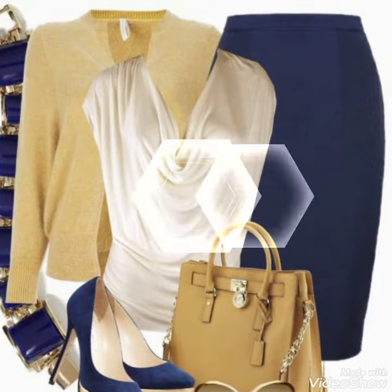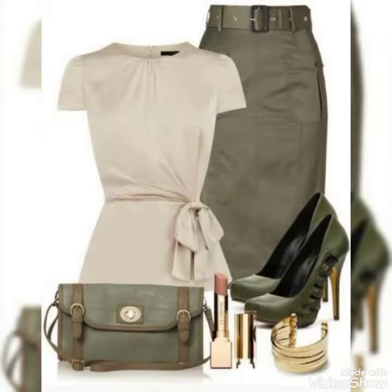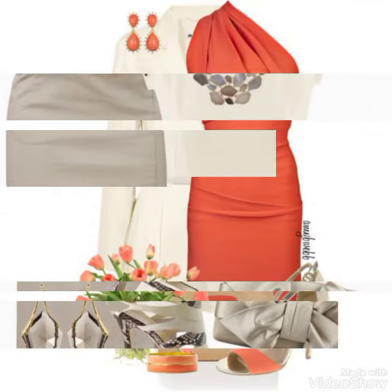Hello everyone, welcome back to my channel Fashion Range. I'm going to show you a very amazing collection of bodycon dresses. As you can see in the video, these are very gorgeous, stunning, and beautiful bodycon dresses — both printed and plain designs with matching and different color contrasting.